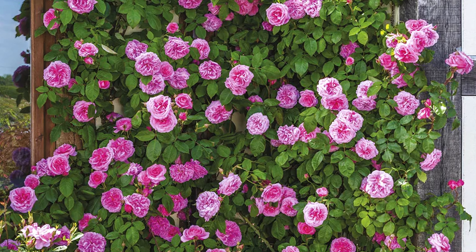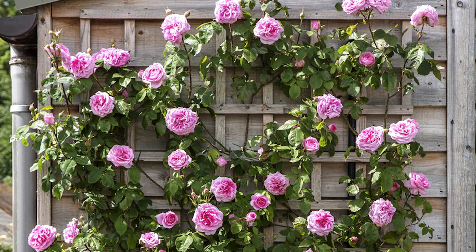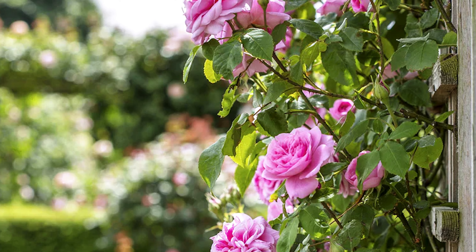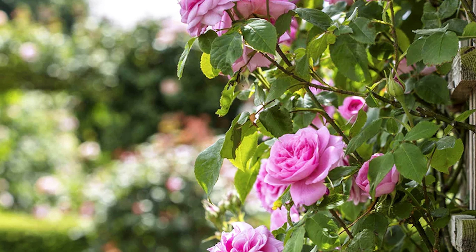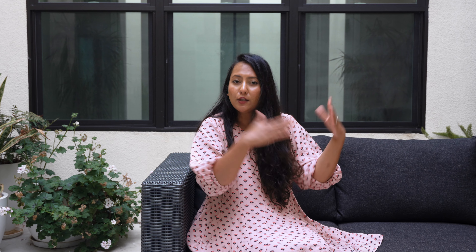The blooms are usually seen in huge clusters and are so fragrant that when my neighbors pass my house they can smell the roses — so many of them have stopped over and asked me what that particular rose was because they love the fragrance so much. It has kind of a tea fragrance and is hardy in zones 5 to 11.